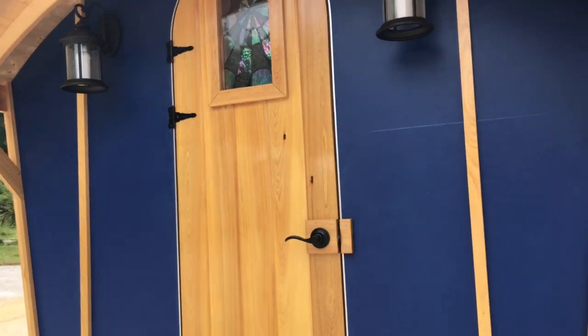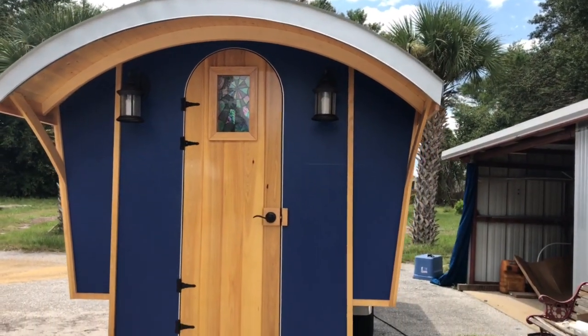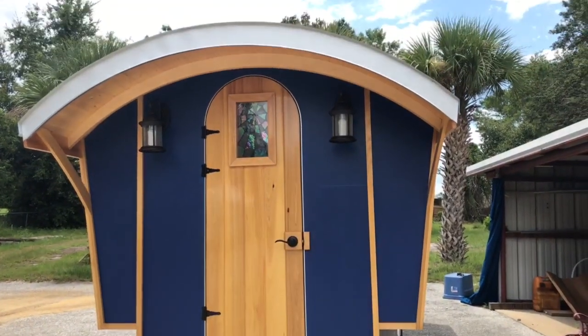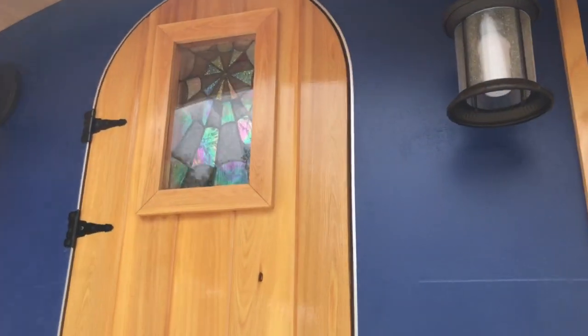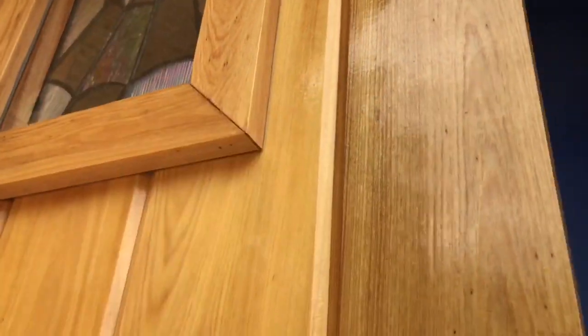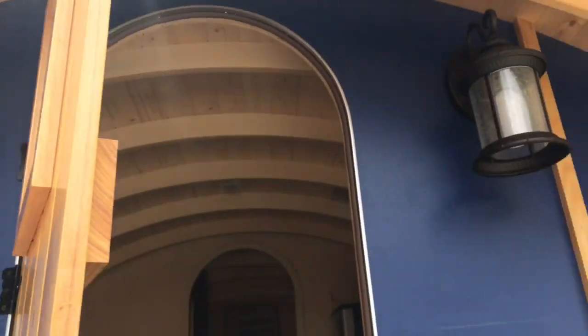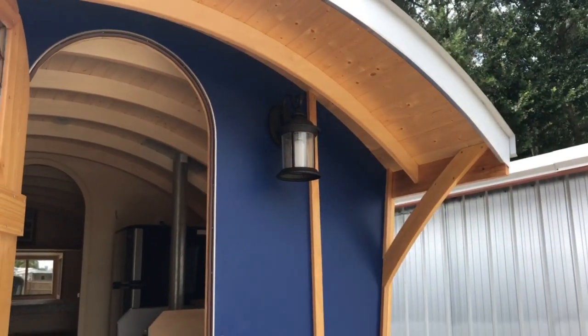Check out this door. The owner is a taller guy - 6'2" - so we actually did a taller door so he didn't have to duck, and we had plenty of room for it. He sent us this really cool stained glass to go on the door, and we got acrylic over the outside to protect it. He also works for Amazon, so he sent us these really cool things to put in, like these lights.